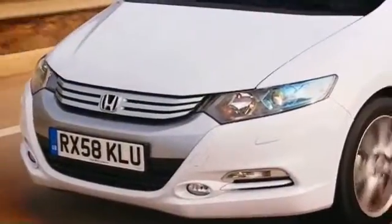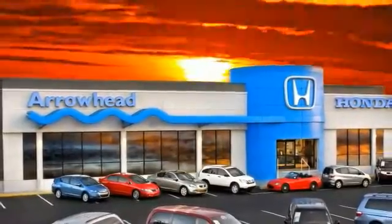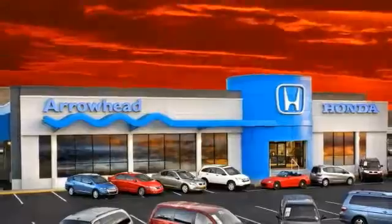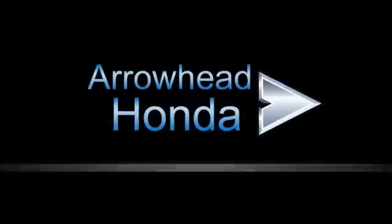At Arrowhead Honda, our goal is to assist you in making a competent decision. Our friendly, professional staff members are here to answer your questions and listen to your needs. From buying to financing to maintenance, we've got you covered with friendly, courteous service — all at competitive prices.